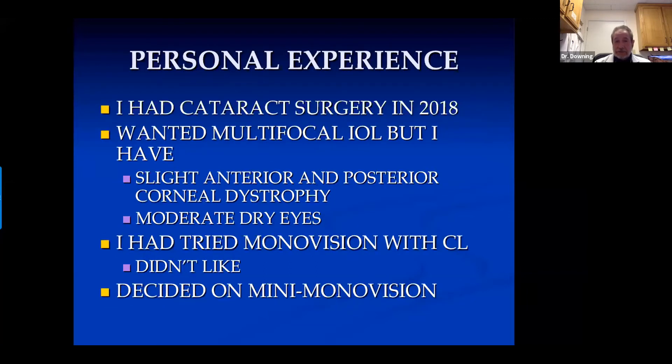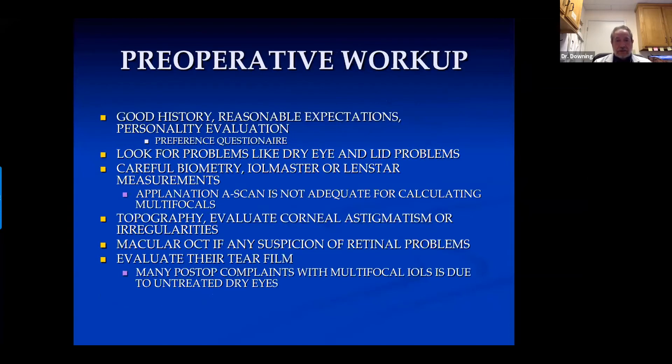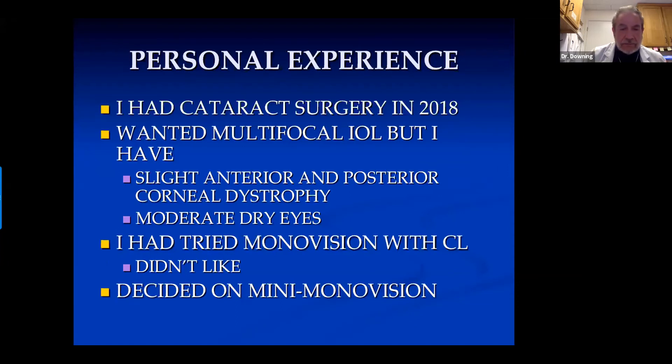I have had personal experience with cataract surgery a little over a year ago. I got to the point where I was getting terrible glare at night. I wanted to go with a multifocal lens, but I had a problem with my cornea — some anterior and posterior corneal dystrophy and moderate to severe dry eyes for many years. I didn't think I was a good candidate for multifocal IOL with that. I had tried monovision with contacts and didn't really like it. I did want some near vision, so I decided on mini-monovision, and I have been happy with it.